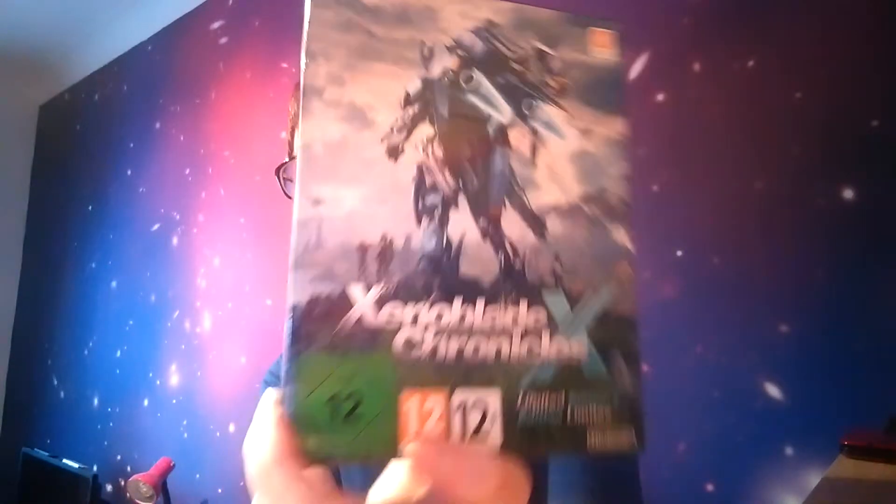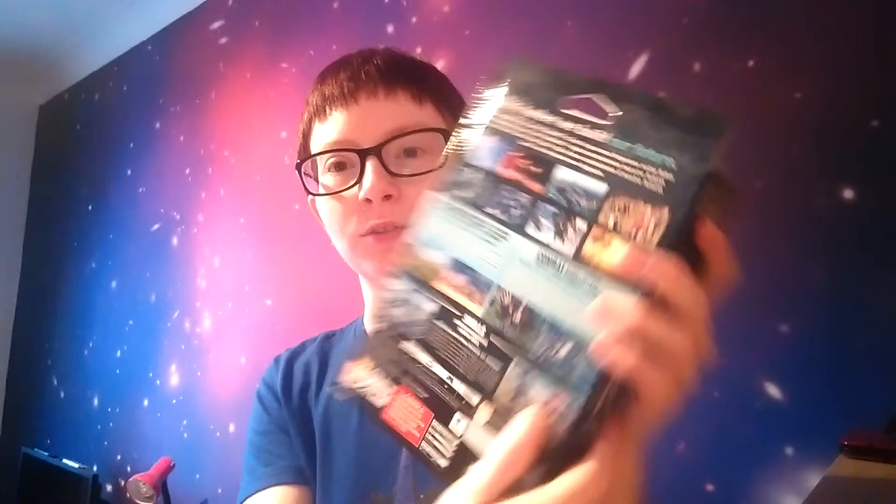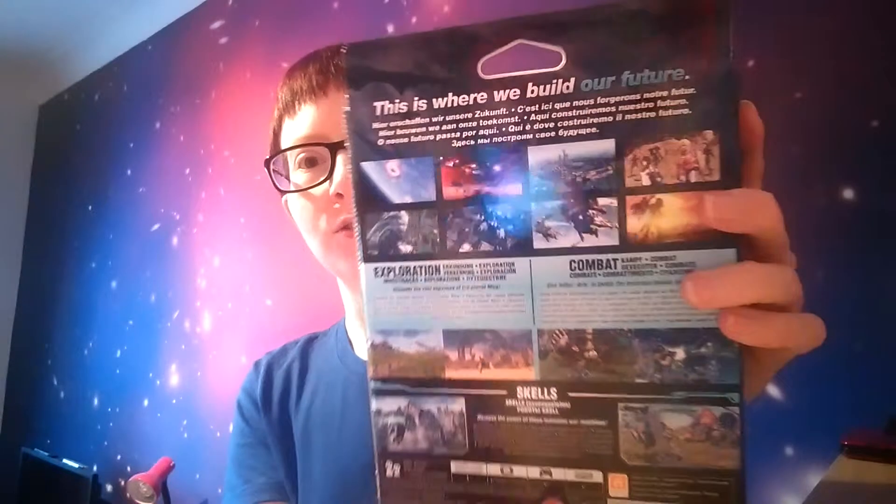So this is the box that it came in. I'm quite grateful that it didn't come inside a huge massive box full of stuffing, because as pretty as big boxes look, most of the time they're just filled with styrofoam. I like how it fits into a nice little box. Here's the front of the box with this awesome looking mech on the front. I think they're called Skells according to the back of the box, and there are all the little screenshots on the back. The words look backwards on my camera but it says 'this is where we build our future.'